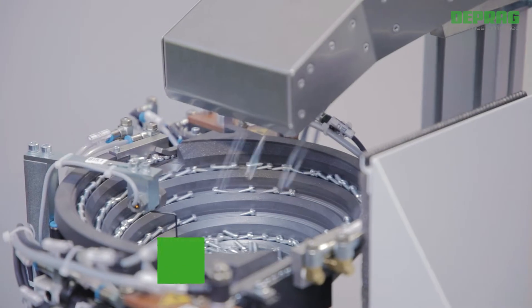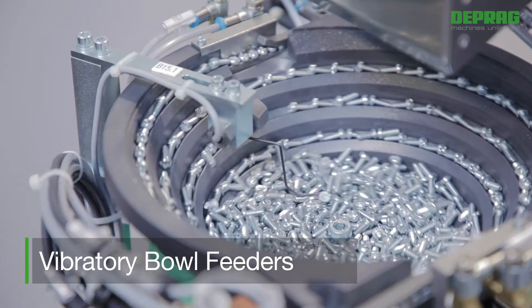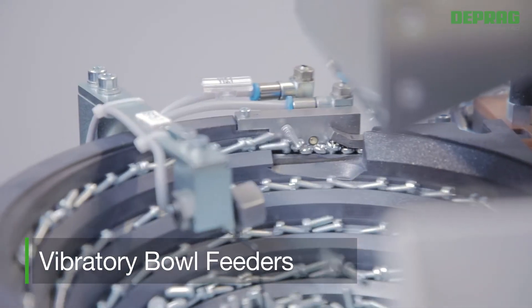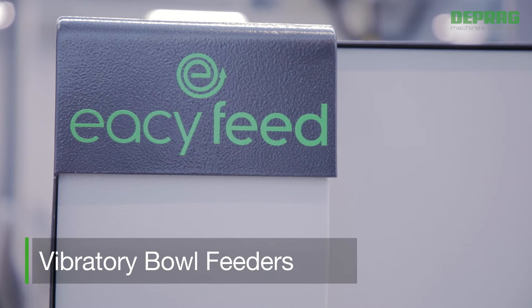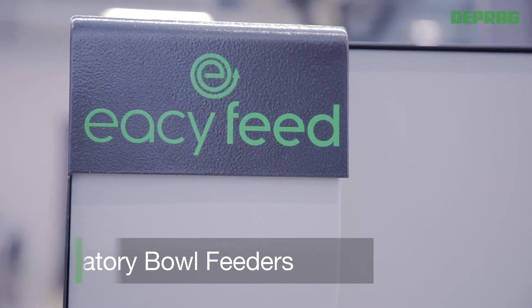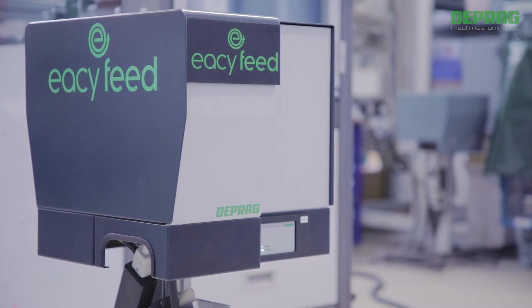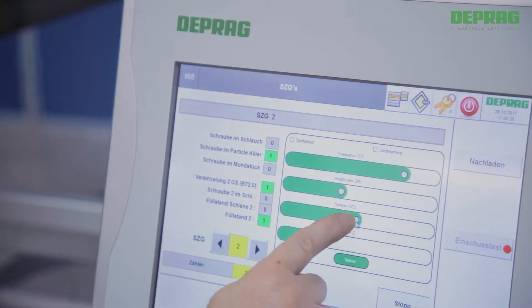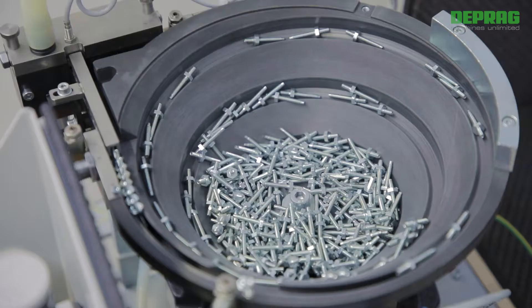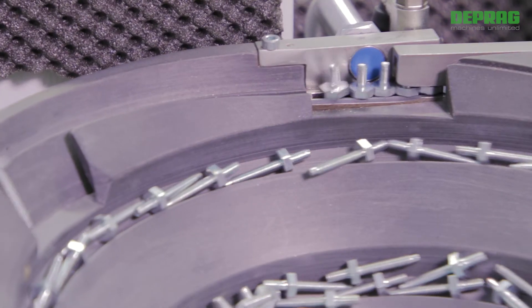The vibratory bowl technology, also known as an oscillating technology, is by far the most often used feeding technology. Deprag's easy feed system is a vibratory bowl feeder of the newest generation. This system offers energy savings of up to 80%, Industry 4.0 compliance, ergonomic operation, optimized modules, and a high uptime.